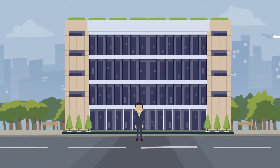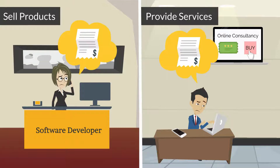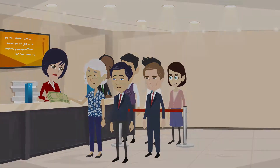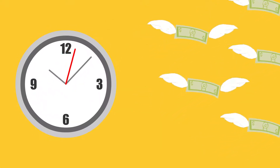Whether you are a startup or an established company, if you sell products or provide services to your customers, billing your customer is one of the most challenging aspects of the business. Manually billing a customer for every payment, whether it's a recurring or one-time payment, takes a lot of your valuable time and money.